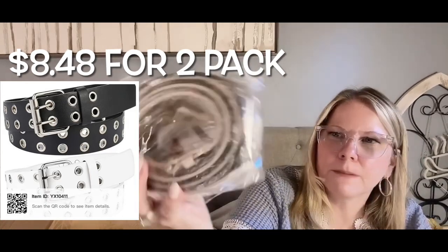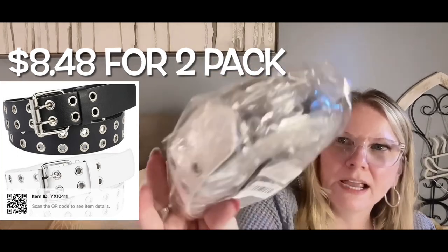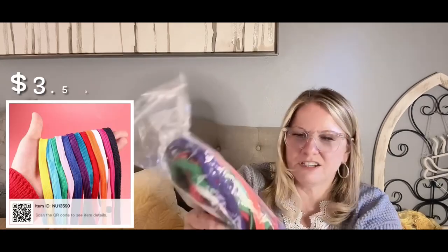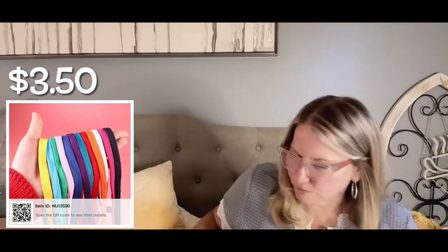This is a pack of flat shoe strings — look at all the pieces she got. She has an idea of what she's going to do with them. As I've mentioned in other hauls, she loves to create art and draw, so she must have a plan for them.